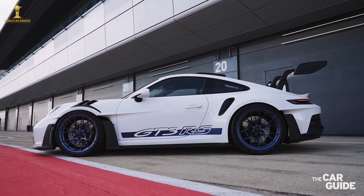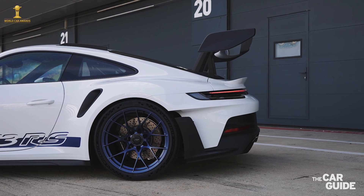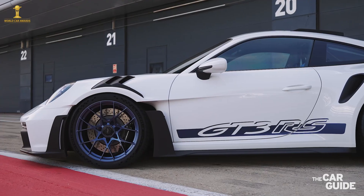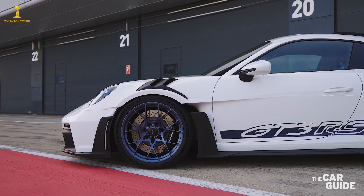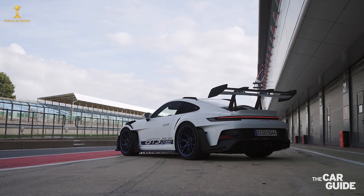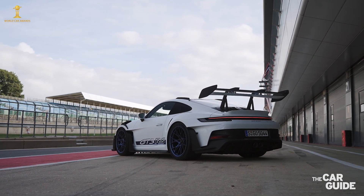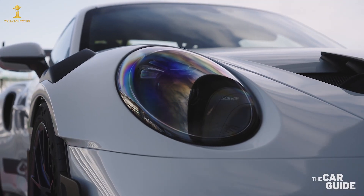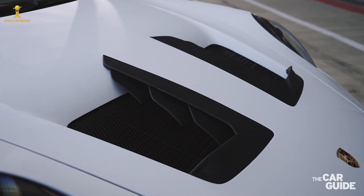The Porsche 911 GT3 RS will be available in the first quarter of 2023 with a base price of $248,000 Canadian dollars. As always with Porsche, the list of optional equipment for this car is almost endless, and it is very easy to spec a GT3 RS and wind up with a price tag of over $300,000.